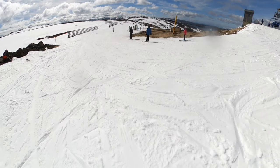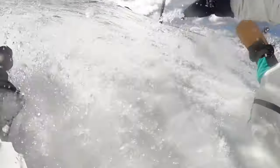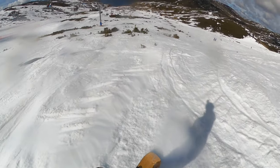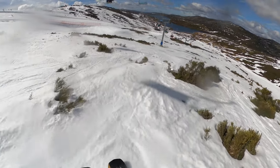The knee pads are easy to slide on and don't hinder your ability to bend your knees. They prove beneficial when taking a tumble while snowboarding, although it's important to note that these are designed exclusively for snow sports and aren't suitable for summer activities like skateboarding.